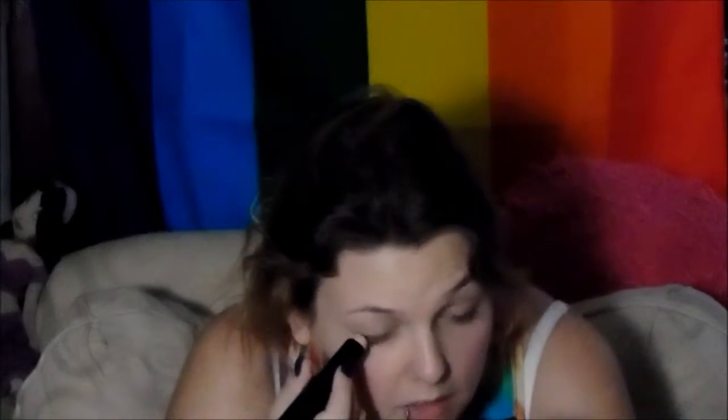I also have this ELF eye primer. It's also a liner thingy but I don't do the line — I just bought it for the eye primer. I thought the liner was cool and thought I could use it, but I just never use it. If you haven't noticed, I use a lot of ELF. My blush is also ELF — it's a pretty pink blush.